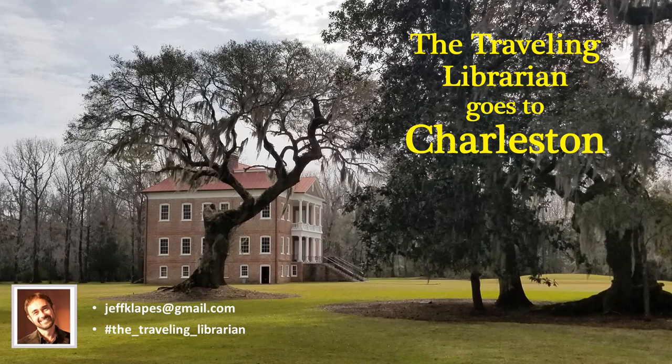If you enjoy travel, please do follow me on Instagram or check out our YouTube channel with other episodes, and always please feel free to email me with any questions.